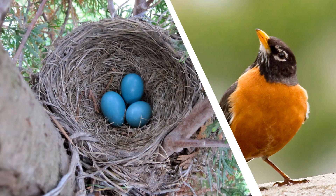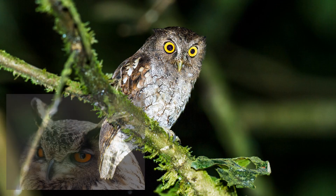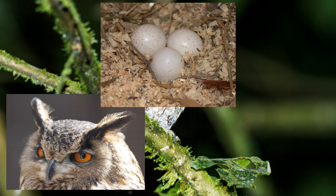Robins have oval eggs that fit nicely in their dish-shaped nest, while screech owls have round-shaped eggs that lay at the bottom of a hole in a tree.